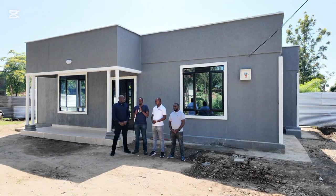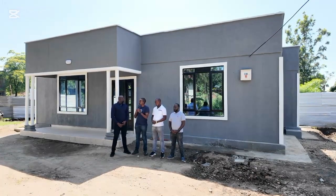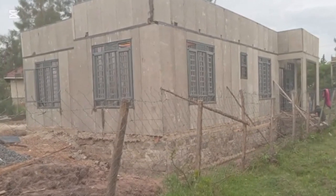Having had the experience of building with the traditional method and deciding from the get go to go with precast, how do you now view precast right now, having built your home?